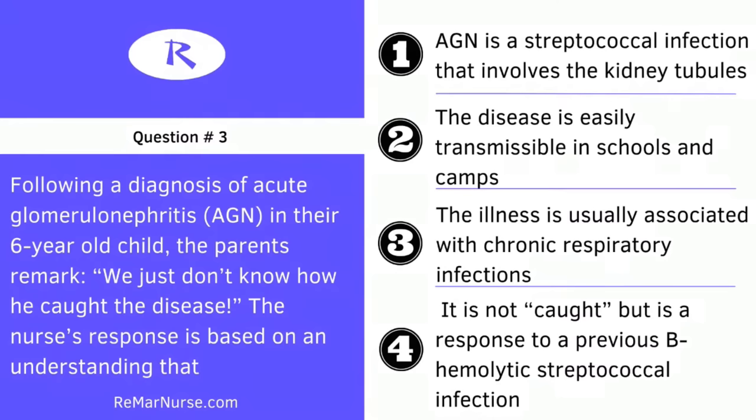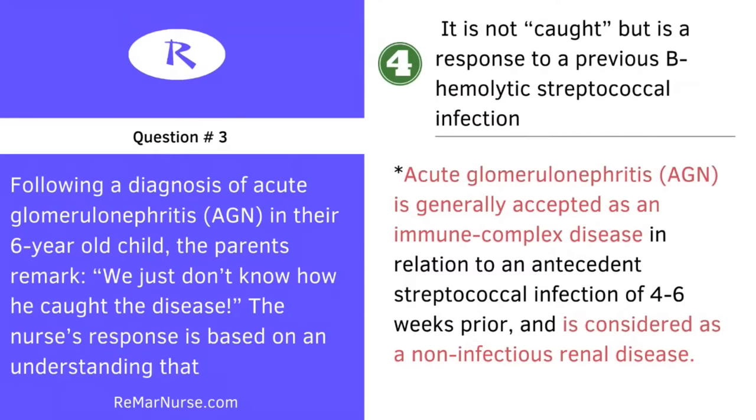We are essentially talking about an acute infection in a six-year-old child and the parents want to know how this actually happened. I want to see your answers on the screen. I want a thousand comments on this video because you guys are getting ready to prepare for your nursing license exam. Coming together and studying is the most important activity you can do because you're evaluating yourself and making this a priority.